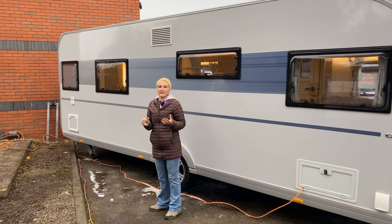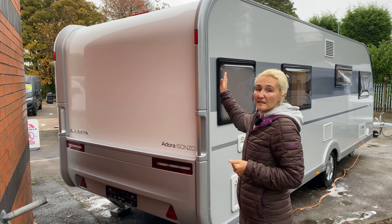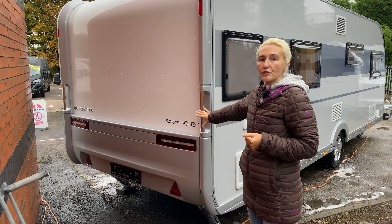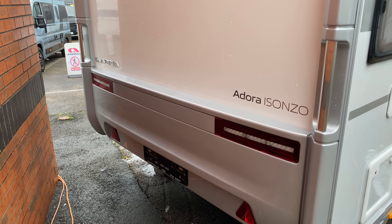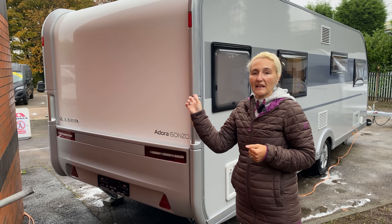We'll go around the back because we do have a new rear on the Adora range for 2021. At the rear of the Isonzo we have several differences — new LED lights which I absolutely love, new badging as well as opposed to 'Adria' up at the top, and some high-level lights here as well. The grab handles have now been integrated into the side as opposed to on the back bumper.